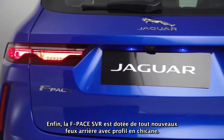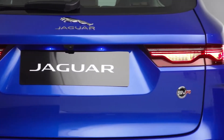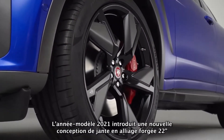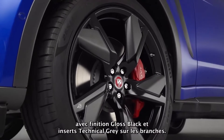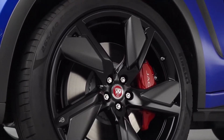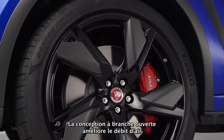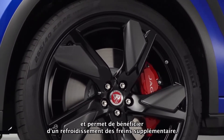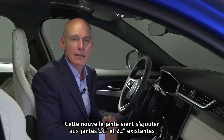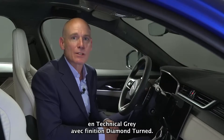All-new rear lamps with chicane graphic. The 21 model year sees the introduction of a new 22-inch forged alloy wheel design featuring a gloss black finish with technical grey inserts on the spokes. Their open-spoke design enhances airflow and provides additional cooling of the brakes. This new wheel is in addition to the existing 21-inch and 22-inch wheels in technical grey with diamond-turned finish.